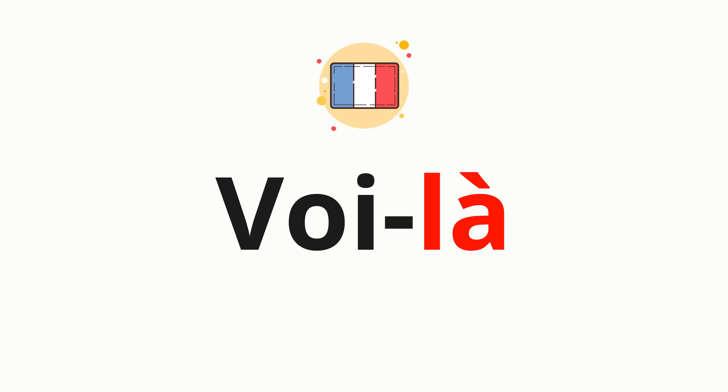Voilà. Thank you for joining us on this adventure in pronunciation.